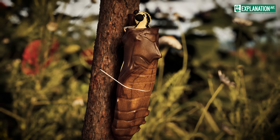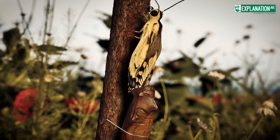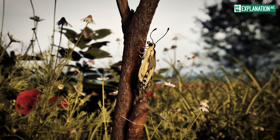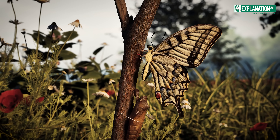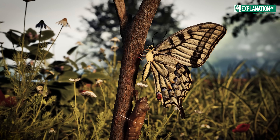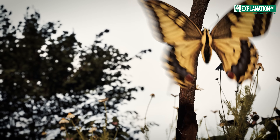After breaking through the chrysalis, the butterfly initially presents itself in a fragile state, its wings still moist and folded. It takes a few hours for them to dry and unfold before the butterfly is ready to take to the skies. The lifespan of adult butterflies is usually short — a fleeting moment of beauty in their life cycle.